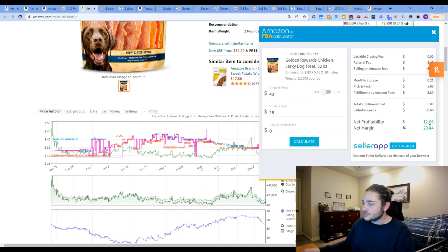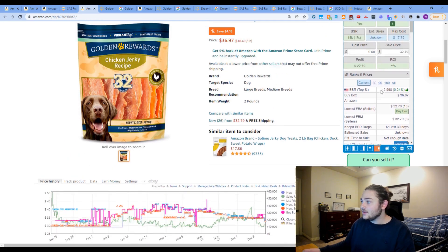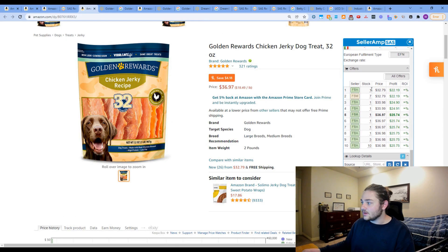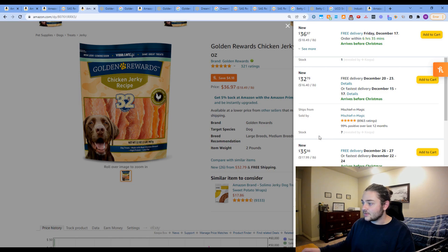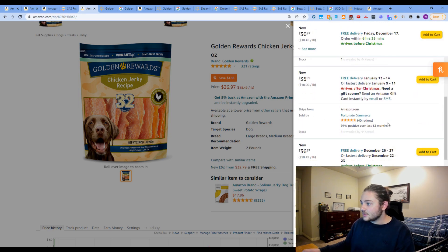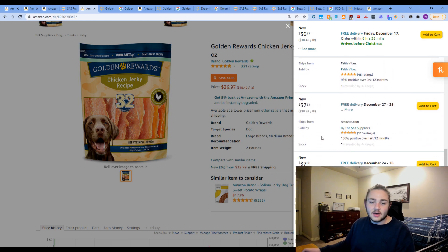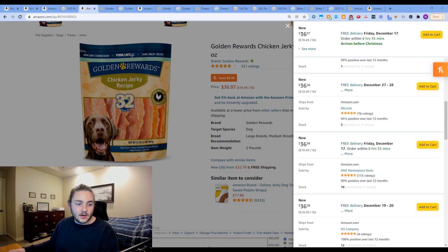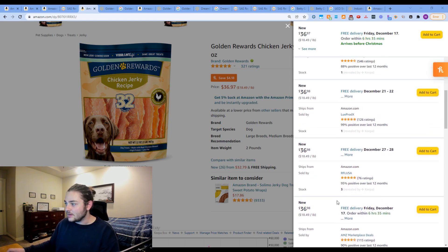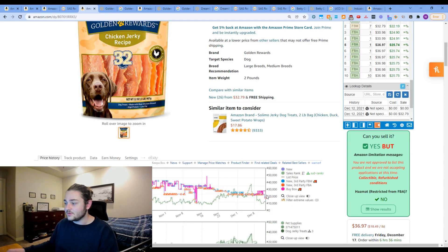At $37 selling price and $18 cost, we're making $8 on an $18 spend — that's very solid. If it dips to $35 the ROI is a little under 35%, but historically it went as high as $43, which would give us $13 profit at 30% margin. Looking at the stock picture, a lot of these FBA offers aren't delivering on time — only a couple are delivering with Prime speed — which is a great sign that people are having trouble staying in stock at $37, meaning you can reasonably sell it there.